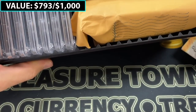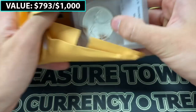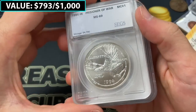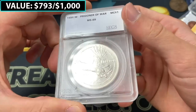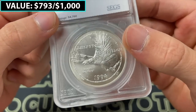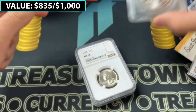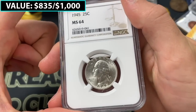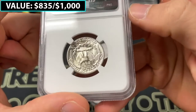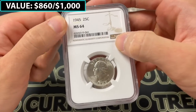I'm going to open up this PCGS box. We start with a SEGS graded prisoner of war 1994 W — I haven't seen this commemorative before. It is a prisoner of war museum coin, presumably a 90% silver dollar commemorative from the U.S. government. Not sure what the value would be — it could be a rare modern commemorative or maybe not. Then we have an NGC 1945 Mint State 64 Washington quarter — a little bit of chatter on the obverse really. Nice coin, nothing crazy, probably like a $25 find, probably was in a bulk submission batch.